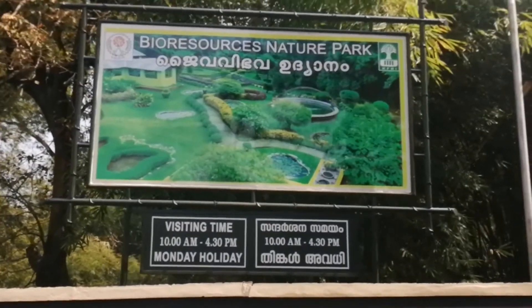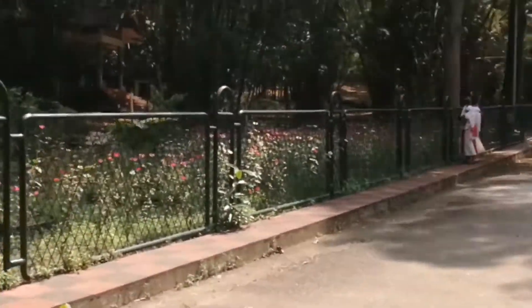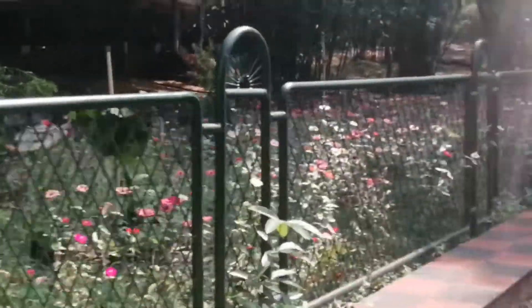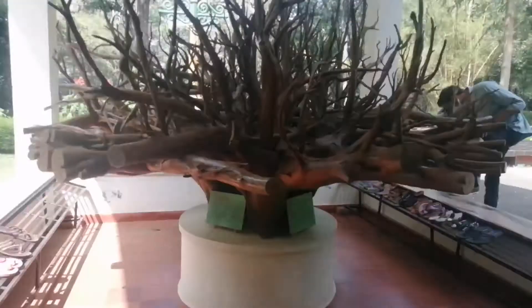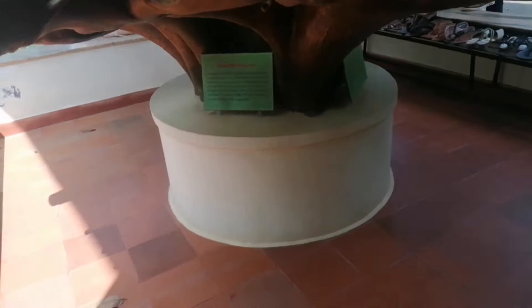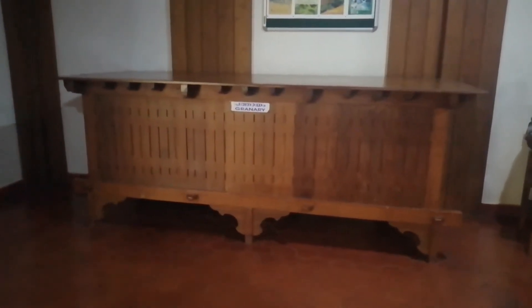Here we can see the biodiversity and the natural part. Here is the front wall of the Teak Museum, and near to that, in front of the museum, we can see a giant root of a teak tree. I am going to show you a variety of things.